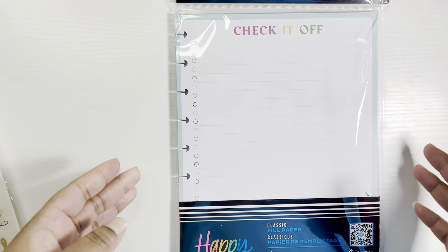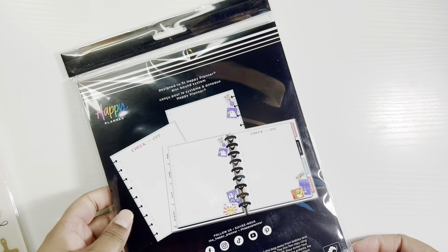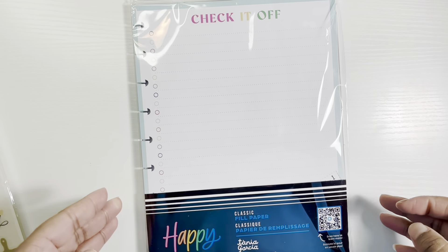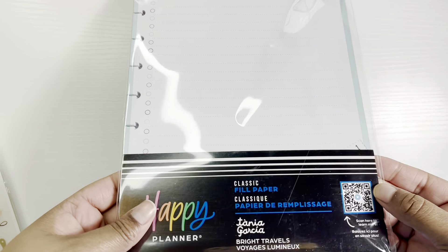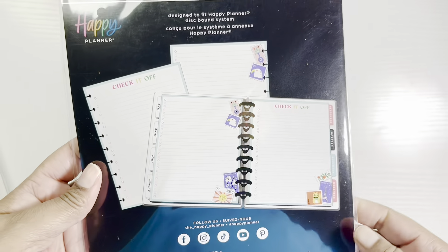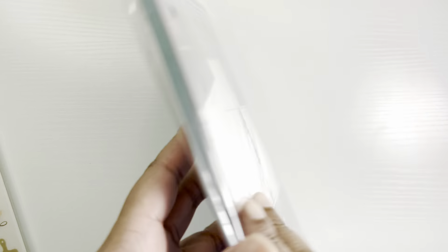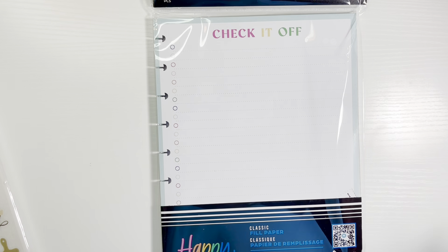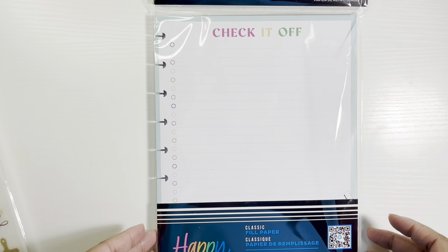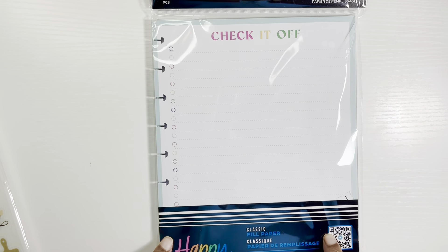Here's another insert — this is the one I should have gotten three of instead. This is their collab with Tanya Garcia, and it was a travel-themed collab called 'Bright Travels.' You can see it has stamps and that travel style. I thought that was pretty. I love a good to-do list and I love checking things off — I'll probably order more of these.